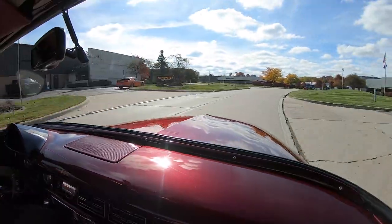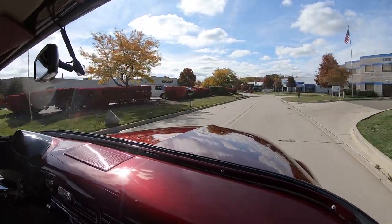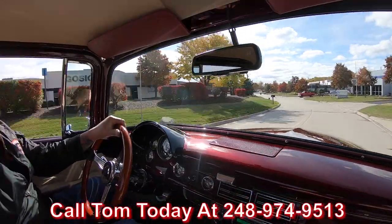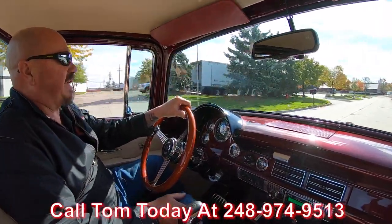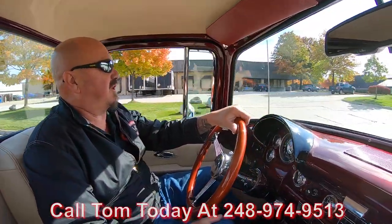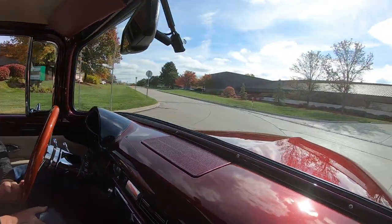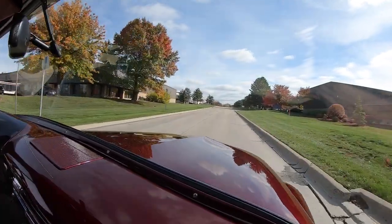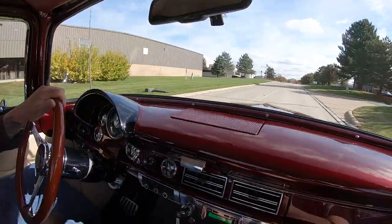At Vanguard Motor Sales we can ship this baby anywhere in the world — just give us a call at 248-974-9513. Tom will explain the whole process, just how easy it is to park this dream in your driveway. And if you want a little help with financing, we've got bankers that help you out with that too — just give Tom a call.